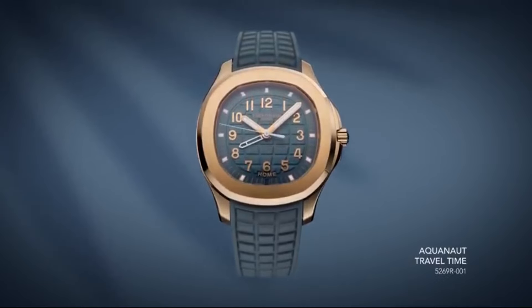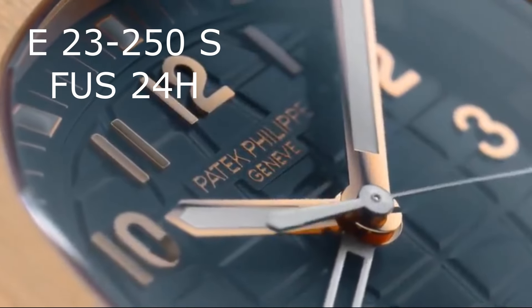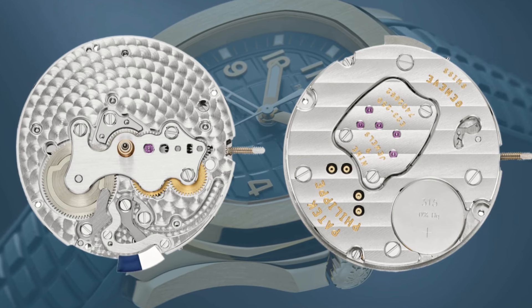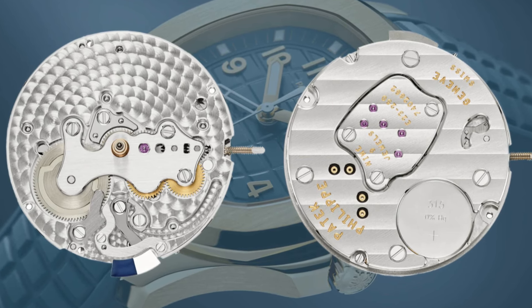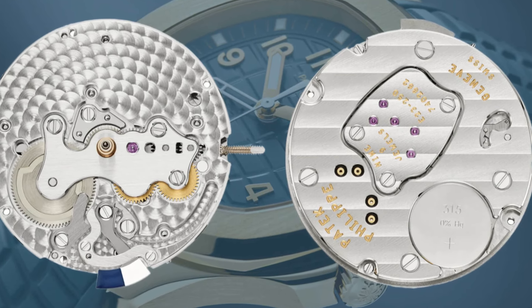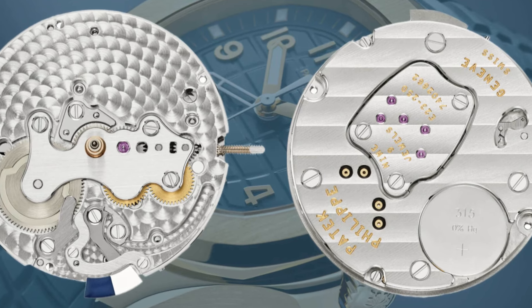Being a quartz watch, we need to speak about its caliber, the E23 250. Patek Philippe doesn't mess around here — you can barely tell this is a quartz movement. It features gold engraved text as expected, no plastic parts, and the 96-component movement has nine jewels and a three-year battery life.